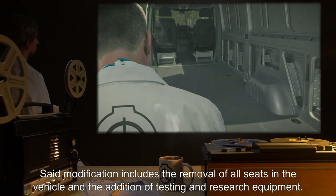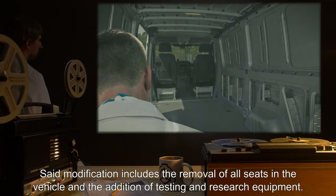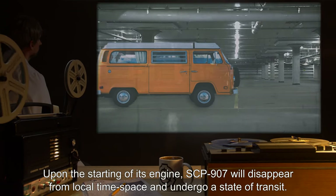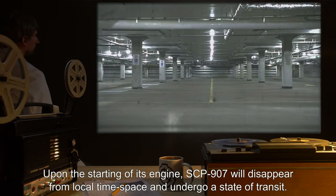Said modification includes the removal of all seats in the vehicle and the addition of testing and research equipment. Upon the starting of its engine, SCP-907 will disappear from local time-space and undergo a state of transit.